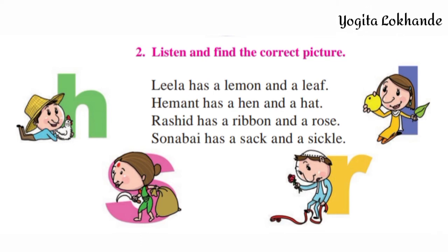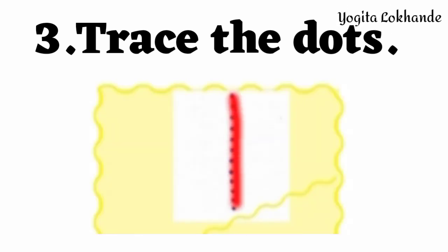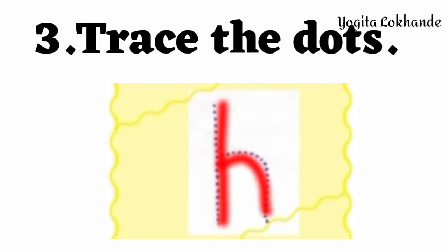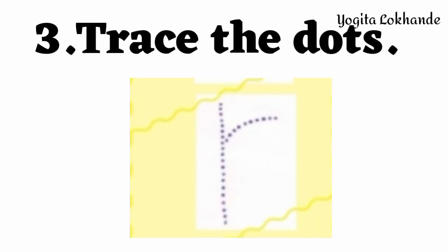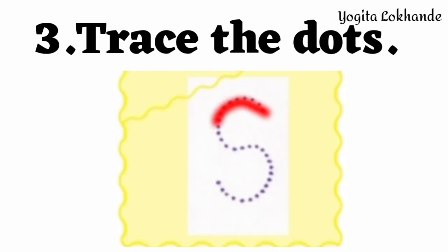Sonabai has a Sack and a Sickle. Trace the Dots: L, H, R. Lila.